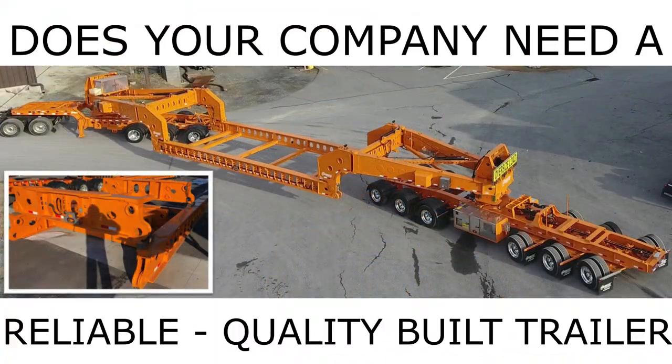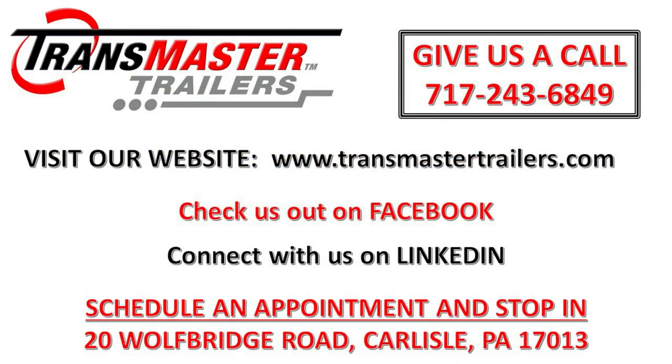Does your company need a reliable, quality-built trailer? Give us a call. We would be happy to assist you.